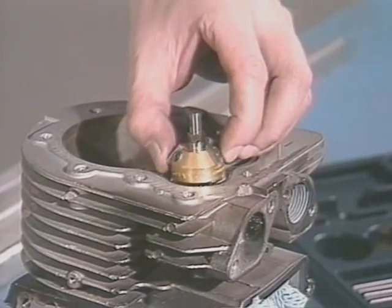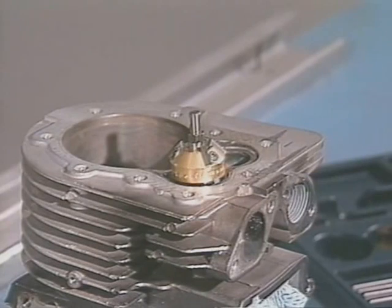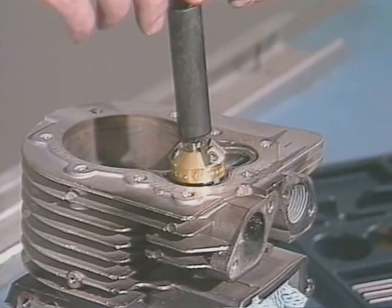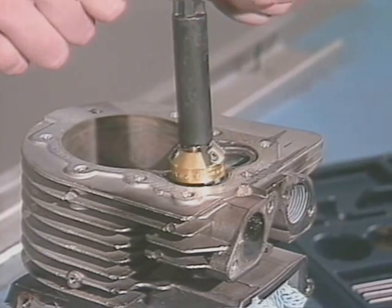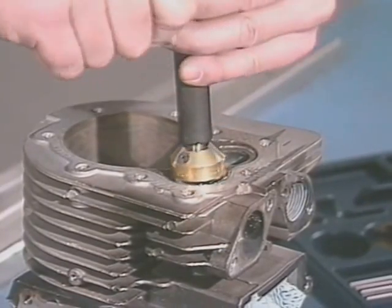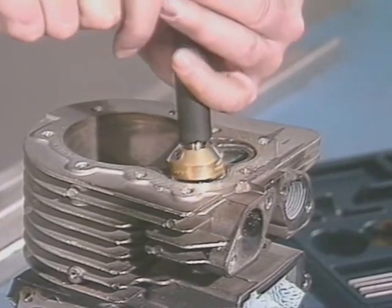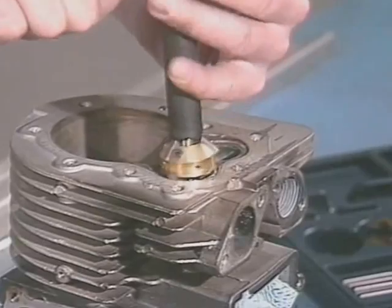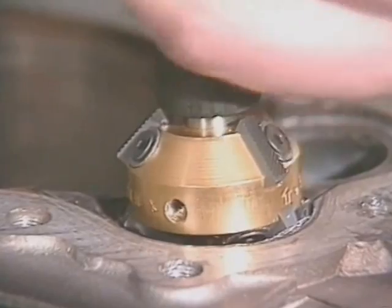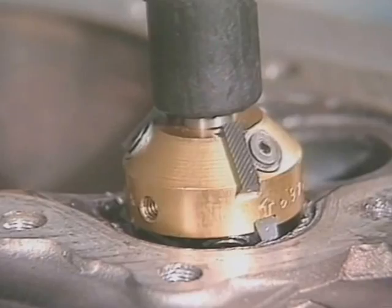Next, do the top narrowing cut — in this case using a 31-degree cutter. Depending on how badly worn the old seat was, you may notice that both narrowing cuts remove more material from one side of the seat than the other. This is normal. What's happening is that the seat is being moved so it becomes concentric with the valve guide. The trick is to feed the cutter straight down the pilot and let it do the work. You'll easily develop the technique of cutting precision seats with New Way cutters.